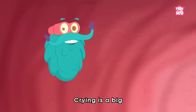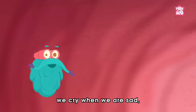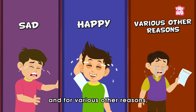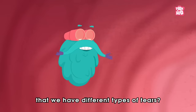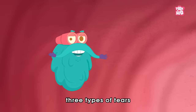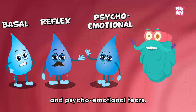Crying is a big part of expressing human emotions. We cry when we are sad, happy, and for various other reasons. But do you know there are different types of tears? Yes, there are basically three types of tears: basal, reflex, and psycho-emotional tears.